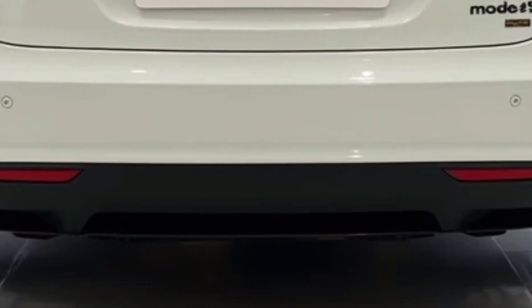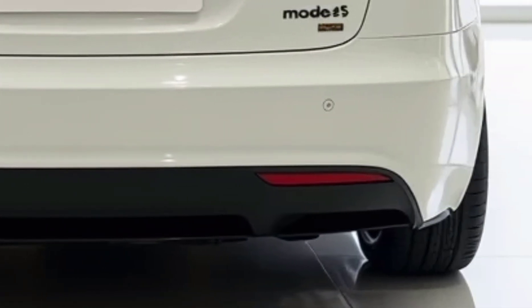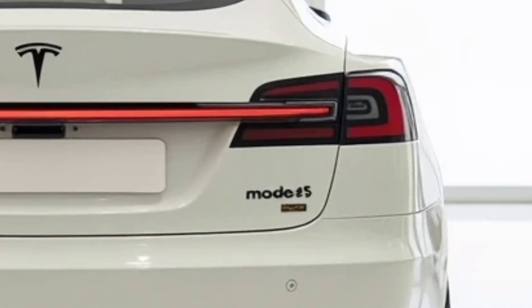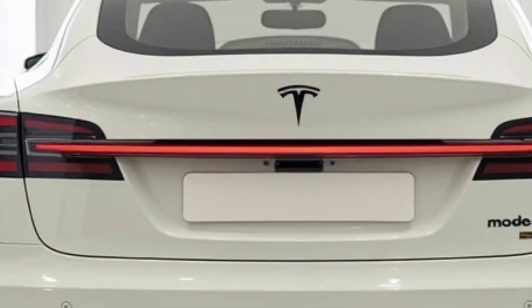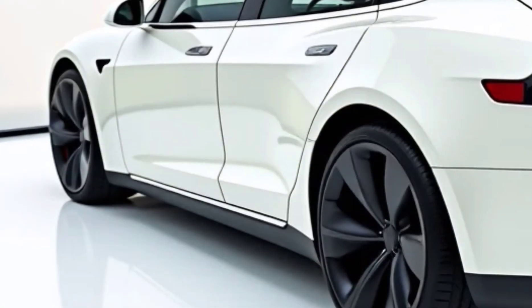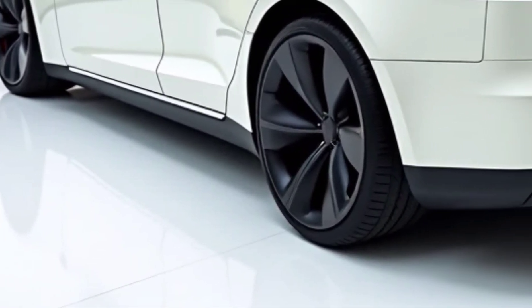So, should you buy the 2025 Tesla Model S Plaid? If you're looking for a vehicle that combines extreme performance, long-range capability, cutting-edge technology, and luxury, the Model S Plaid is an unbeatable choice. It outperforms most supercars while offering the practicality of a spacious sedan with an electric drivetrain that continues to set industry standards. With groundbreaking speed, unparalleled technology, and futuristic features, this vehicle stands as a testament to Tesla's commitment to pushing the limits of EV engineering.